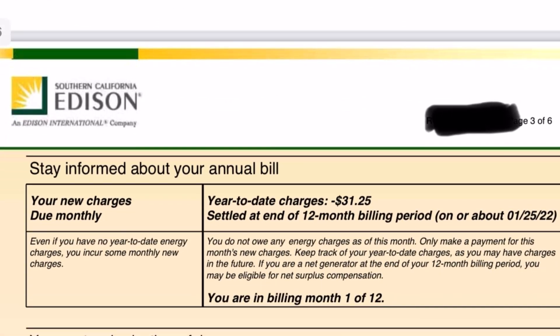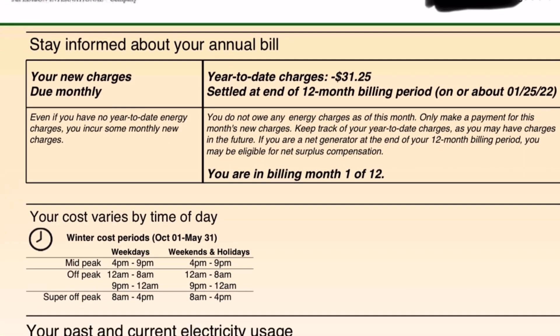As we scroll down, this talks about your new charges due monthly. These are the energy charges — your year-to-date charges, negative $31.25. Settled at the end of a 12-month billing period, which should be around January 2022. So that's the rolling credit that I have right now. It's interesting that they separate the connection fee charges from the rolling credit of energy charges, but that's just the way they do it.